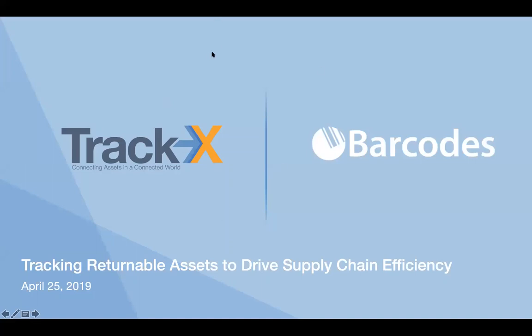Hi everyone, and welcome to our webinar on tracking returnable assets to drive supply chain efficiency. My name is Lorna Melia, and I'm the marketing manager here at Barcodes. Today, Tim Harvey, CEO and president of TrackX, will be discussing how RFID tags and sensor data can drive business intelligence and improve inventory visibility.